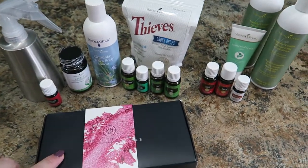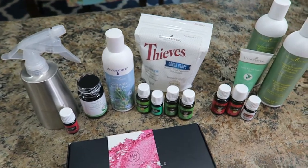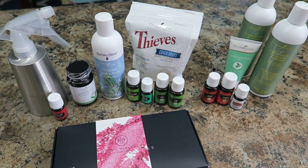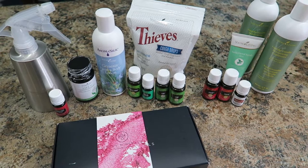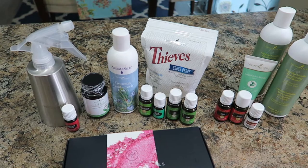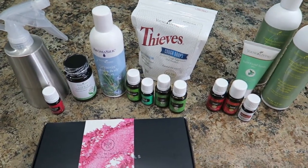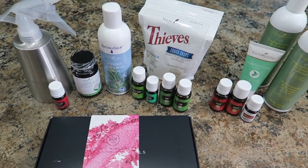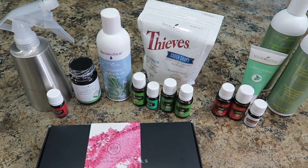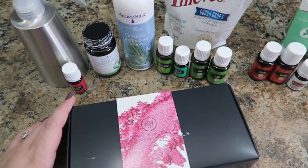Many of you have been interested in my oils, so I thought I would show you my monthly order. I actually place two orders a month because I have an account and Alex also has an account from before we were married. When you place orders you get some freebies every so often if you spend enough. This is just one of the orders — I haven't received the other one yet, but this one I thought would be cool to show you.